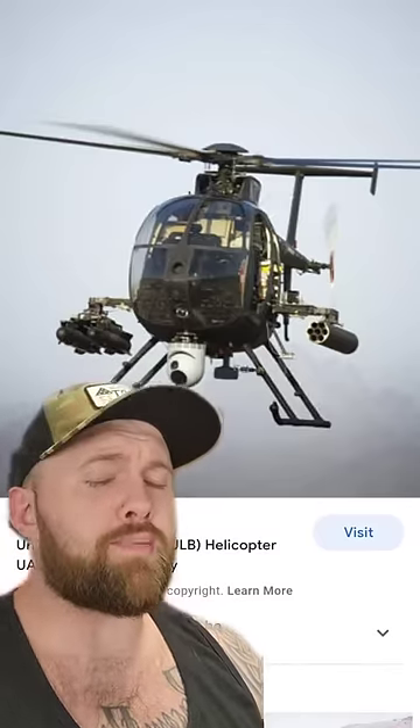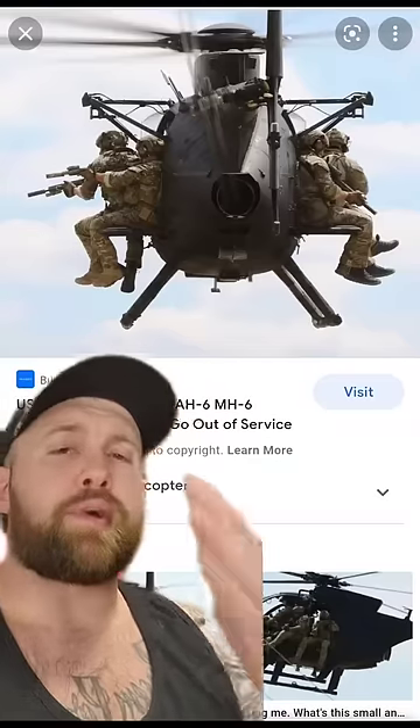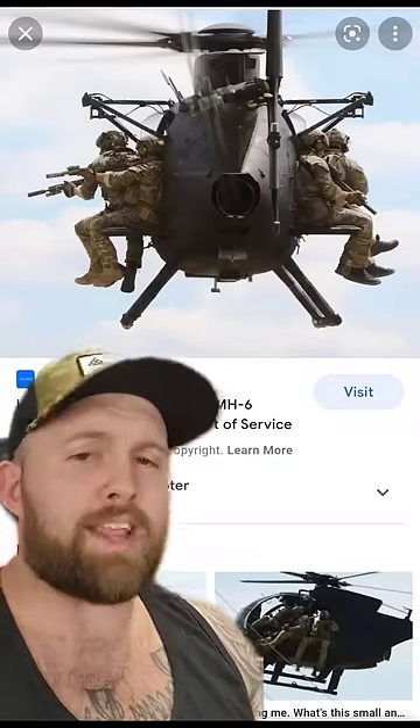Today we're talking about the scariest helicopter on the planet — ladies and gentlemen, the Little Bird, aka the Killer Egg. There are a lot of different variants, but essentially it comes in two different flavors: the AH-6, which is the attack version, and the MH-6, which is the troop transport, aka the Death Uber.